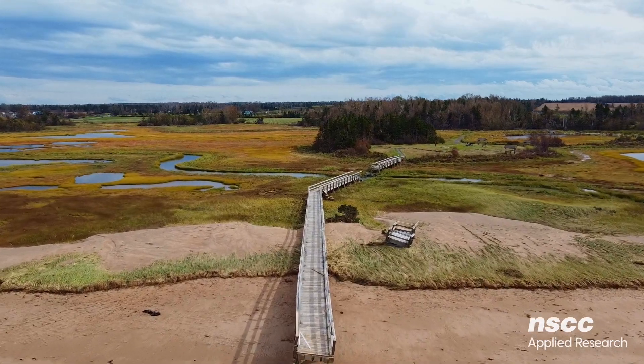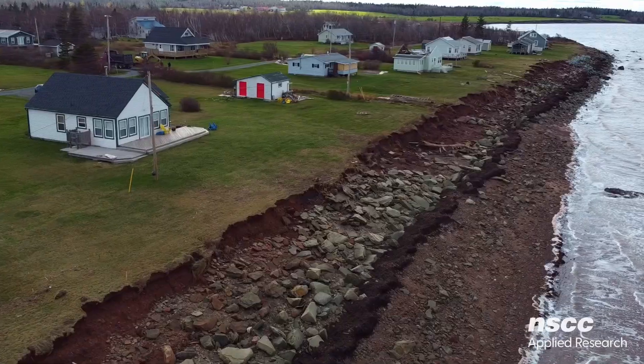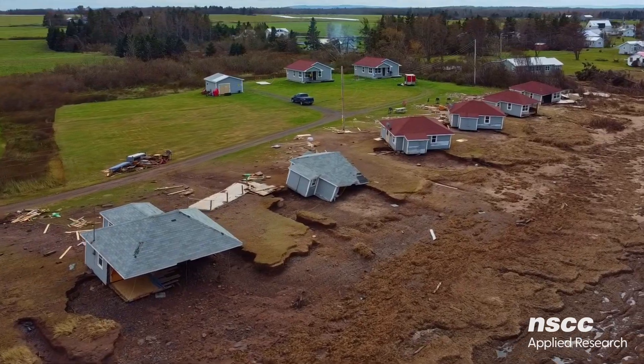Hello and welcome. This channel is focused on exploring the fascinating world of science and technology. Today's video is dedicated to coastal erosion, one of the most powerful forces shaping our planet.